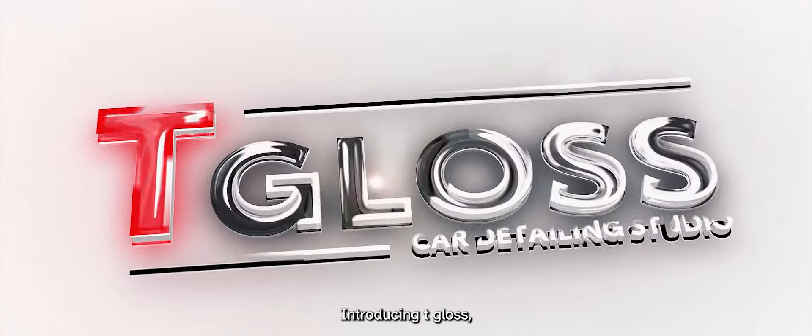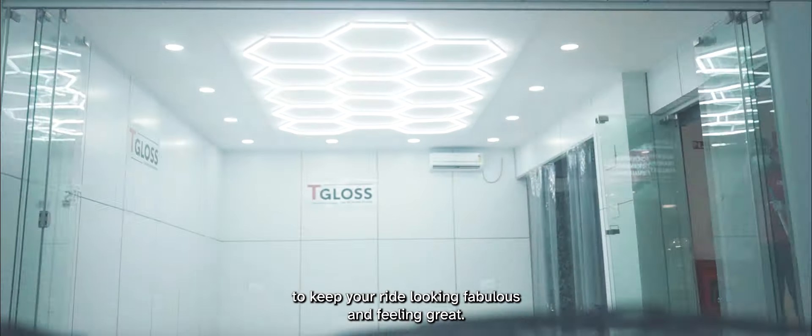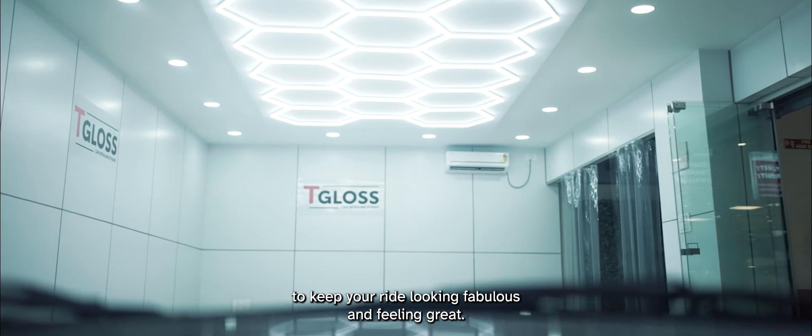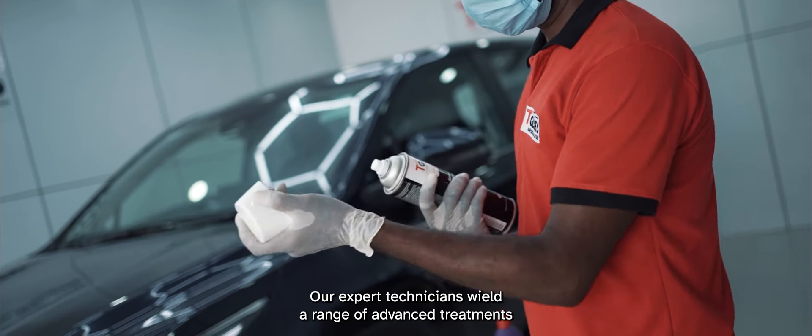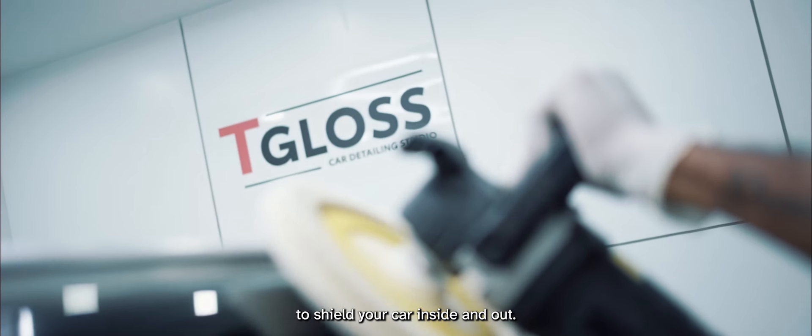Introducing T-Gloss, an innovative car detailing solution to keep your ride looking fabulous and feeling great. Our expert technicians wield a range of advanced treatments to shield your car inside and out.